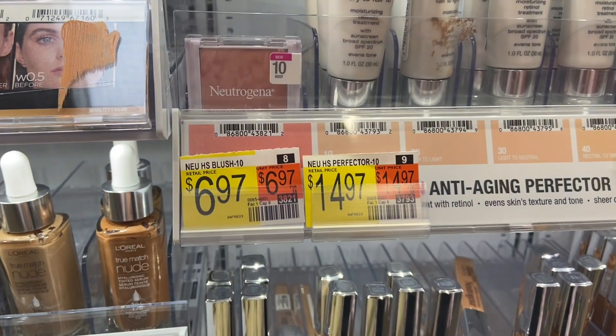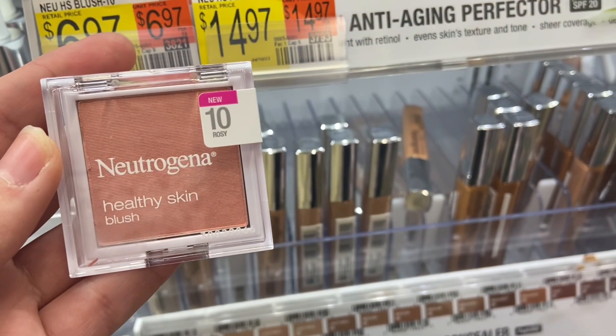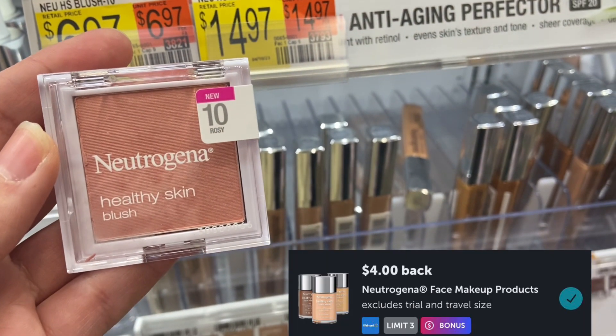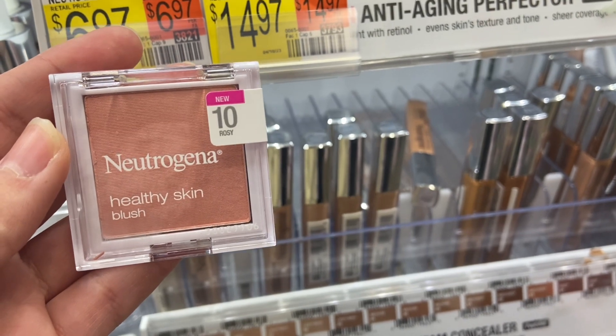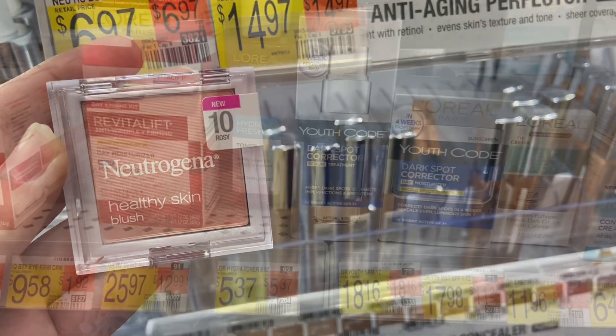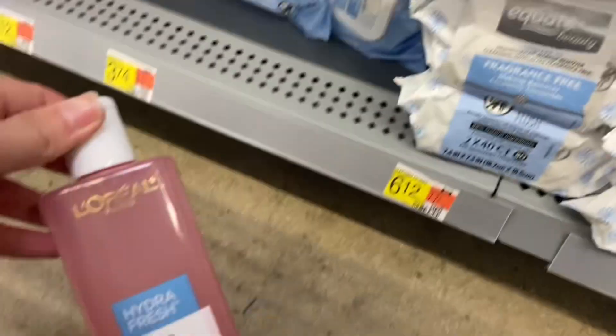Next we have the Neutrogena Skin Blush at $6.97. You're going to submit over to Ibotta for $4 back, and then Coupons.com for $4, making your final cost completely free and a $1.03 moneymaker.